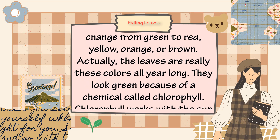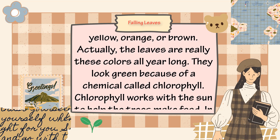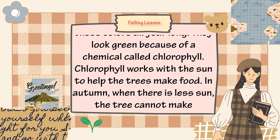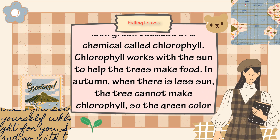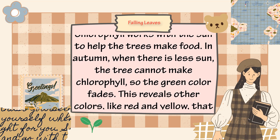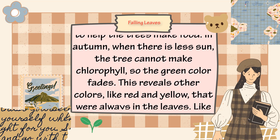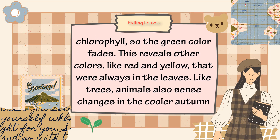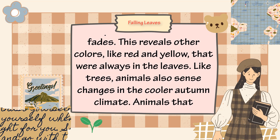Actually, the leaves are really these colors all year long. They look green because of a chemical called chlorophyll. Chlorophyll works with the sun to help the trees make food. In autumn, when there is less sun, the tree cannot make chlorophyll, so the green color fades, revealing other colors like red and yellow that were always in the leaves.